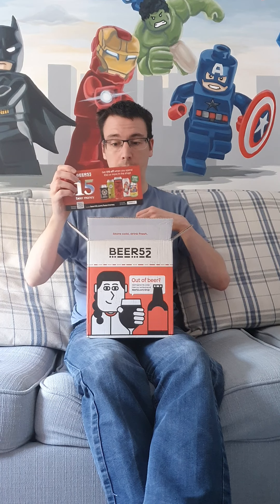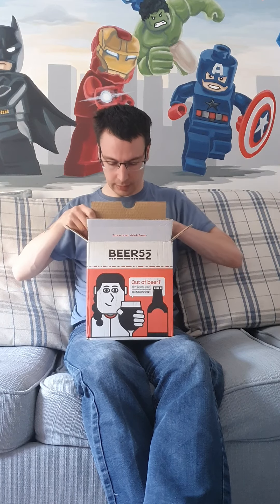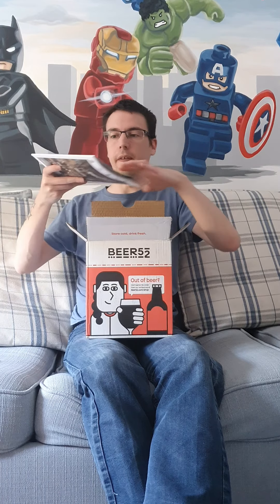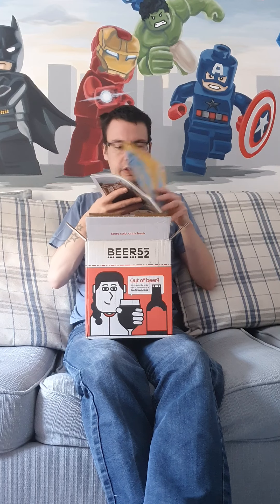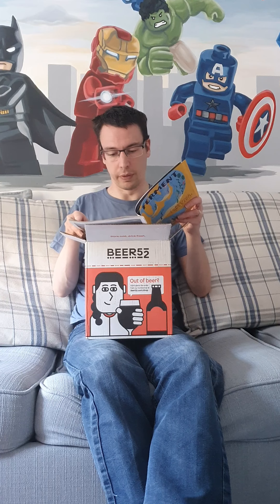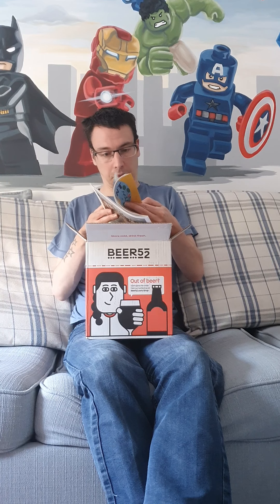First up, there's a voucher — £15 off the Beer 52 beer shop, could be useful in the future, so keep hold of that. My Beer 52 always comes with Ferment magazine, which has various articles and also gives you information about each of the beers within the box.